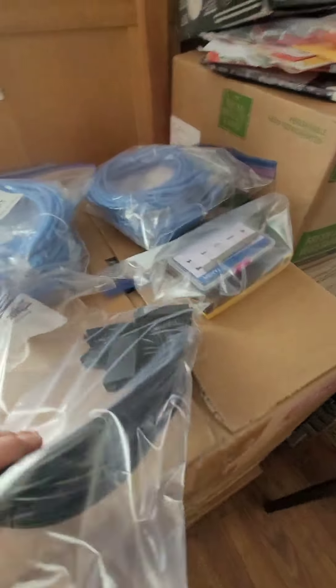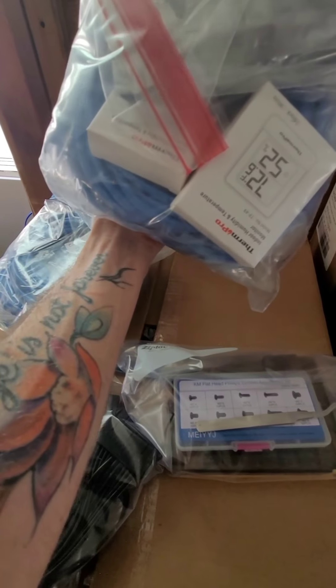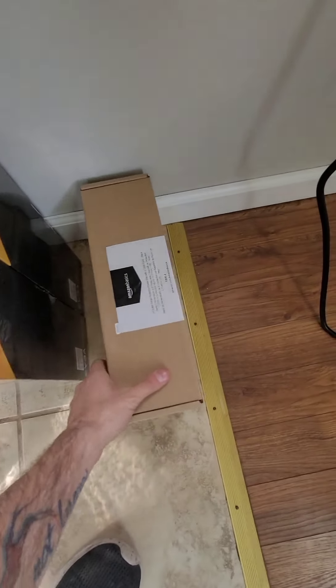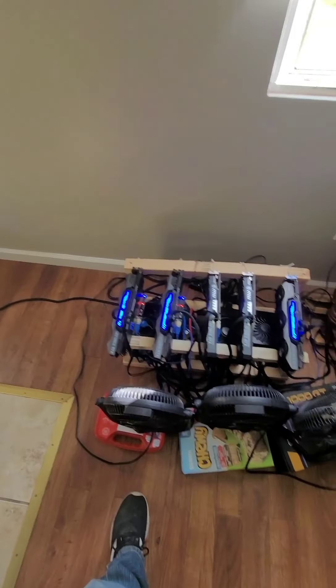I also got some connectors and all my Ethernet cables for down in the shed, some adapters, and power strips for the rigs to plug directly into. They're surge-protecting so the cards are safe.